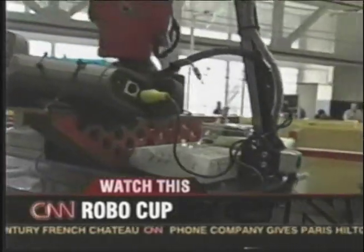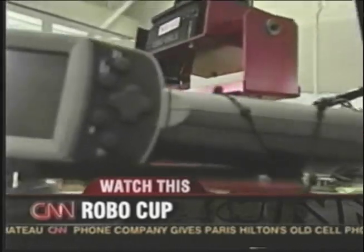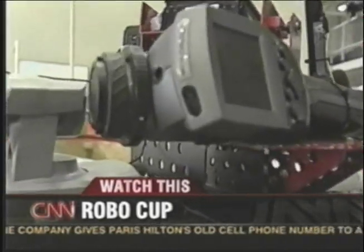This robot has many, many sensors. This robot is from the Japan United team. It's got cameras and laser sensors.